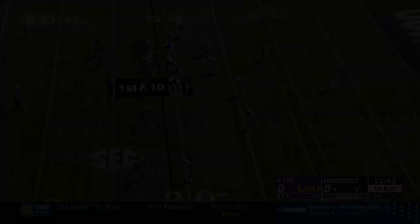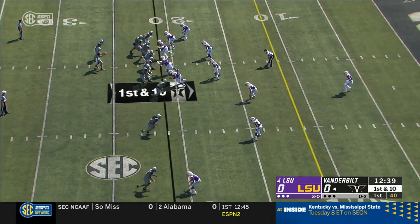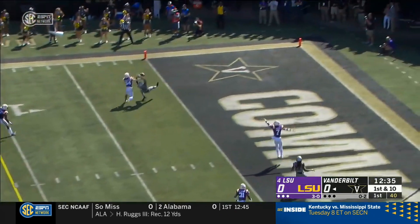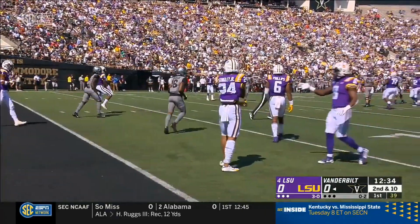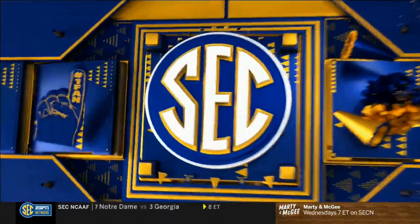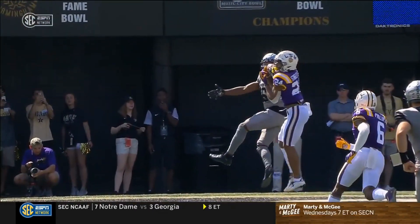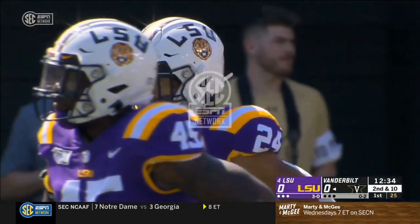Good accurate throw by Riley Neal. Stingley's a tough one. Almost picked by Stingley on the four-man rush into the end zone. That'll be an interesting matchup all afternoon — Stingley and Lipscomb. Stingley almost got him back. This ball is just late. Riley Neal's got to let this go two or three steps earlier.